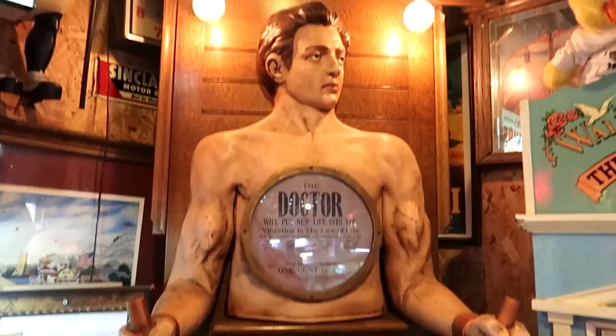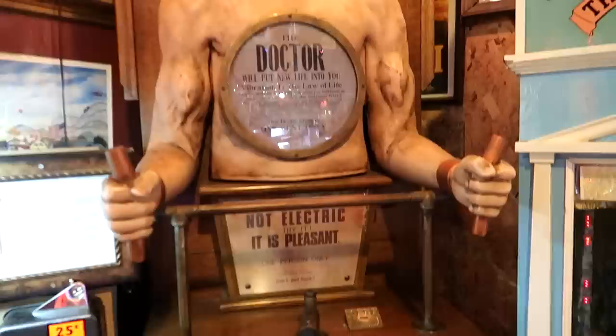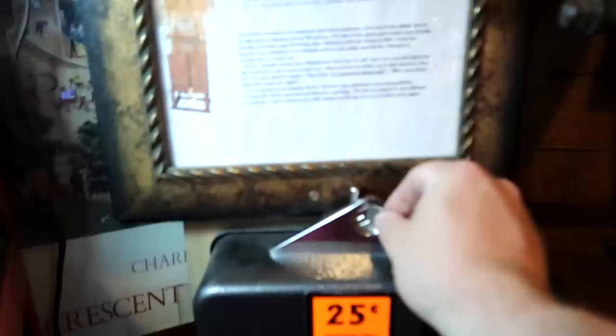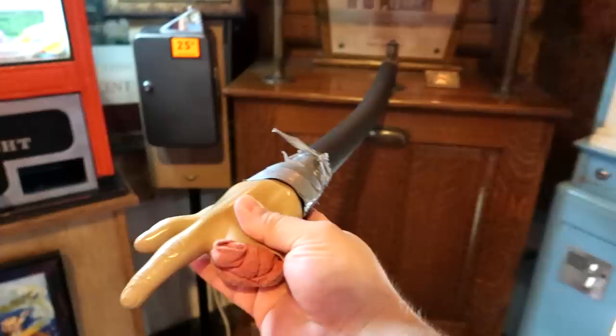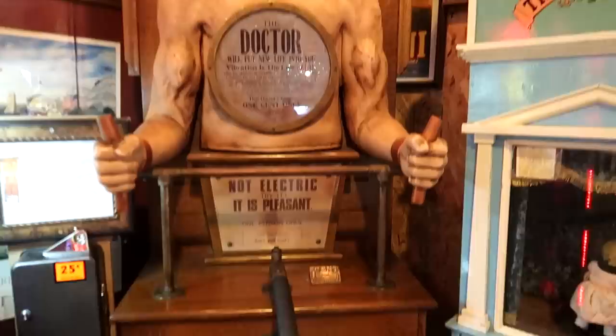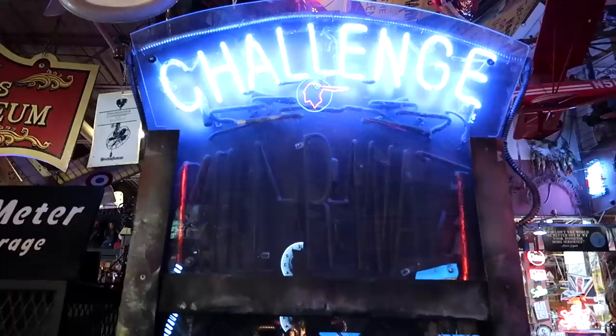Here is the vibratory doctor. It says 'It's not electric, it's pleasant.' There's a hand dangling out of the front and I don't know what you're supposed to do with that. Let's put a quarter in the vibratory doctor. He vibrates — hold on, it's vibrating. This weird vibrating hand — I don't entirely understand. That's the vibratory doctor.